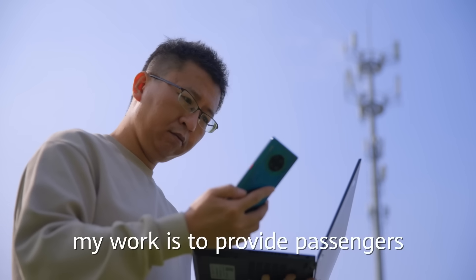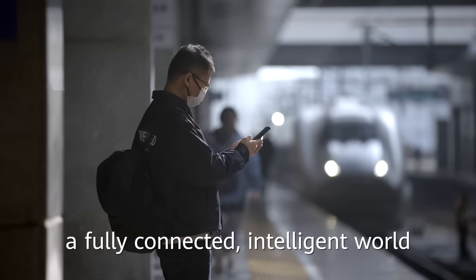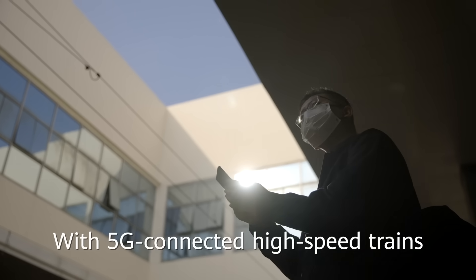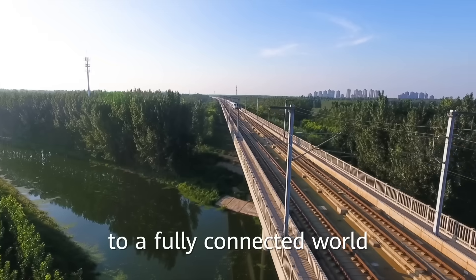I know my work is to provide passengers with better network experiences, and to build a fully connected, intelligent world. With 5G connected high-speed trains, we are speeding ahead on the faster track to a fully connected world.